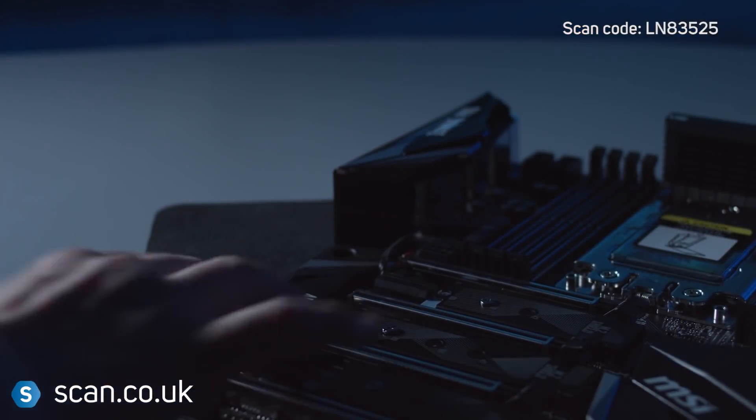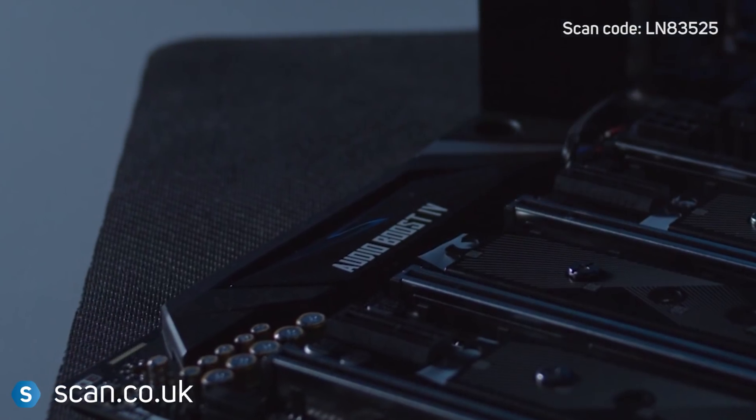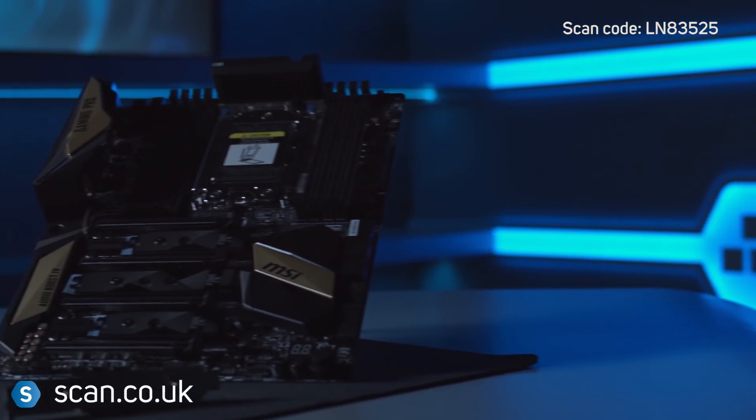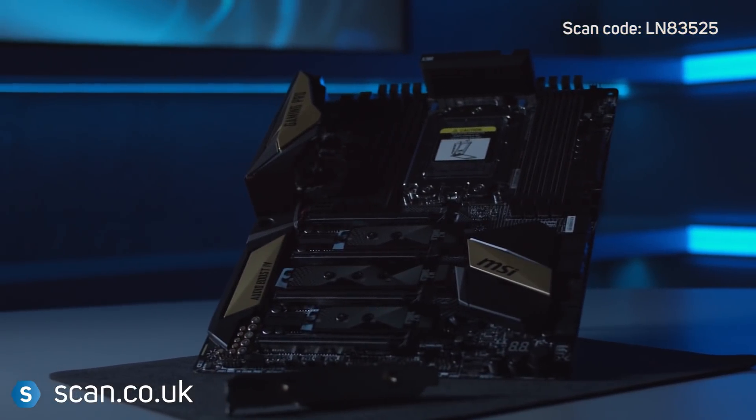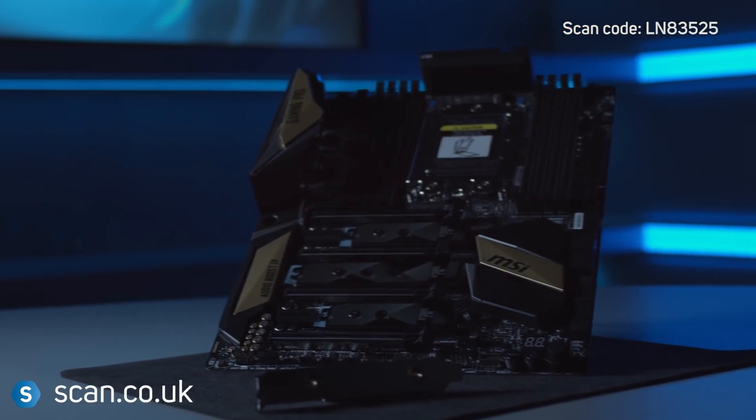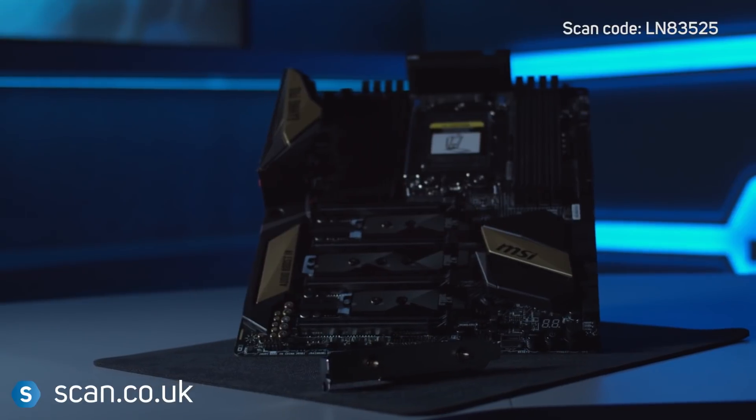There's onboard 7.1 surround sound from Audio Boost 4 with support for 192kHz 24-bit audio with a 120dB signal-to-noise ratio. MSI's X399 Gaming Pro Carbon AC is a great choice for the enthusiast gamer looking to run the latest Threadripper CPU from AMD.